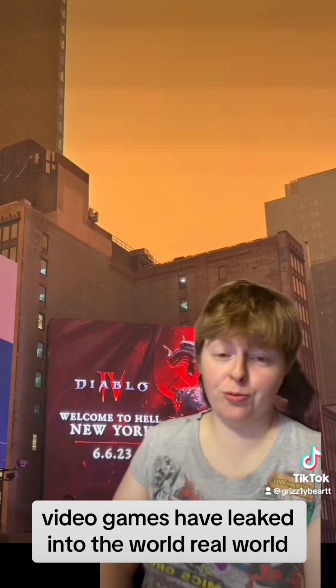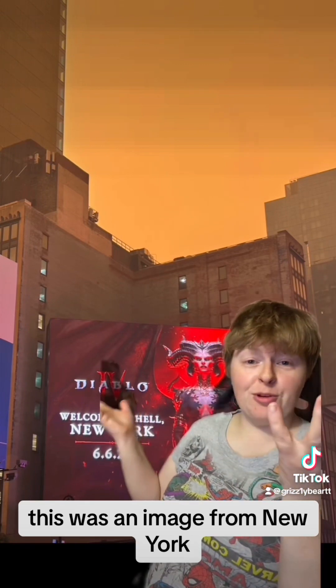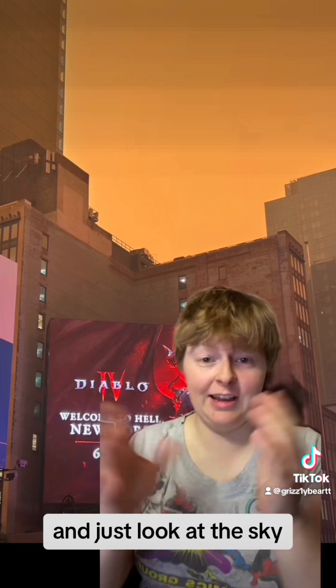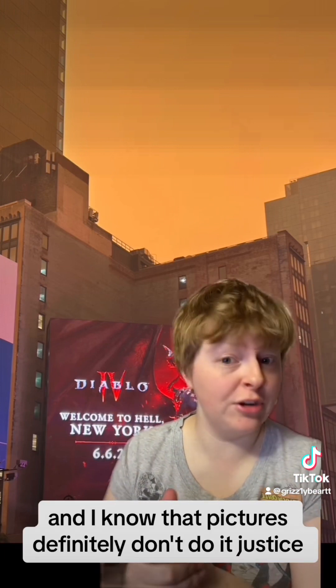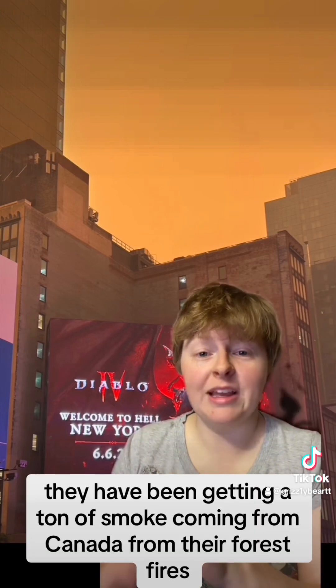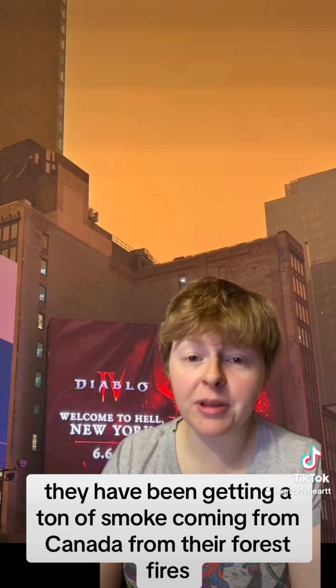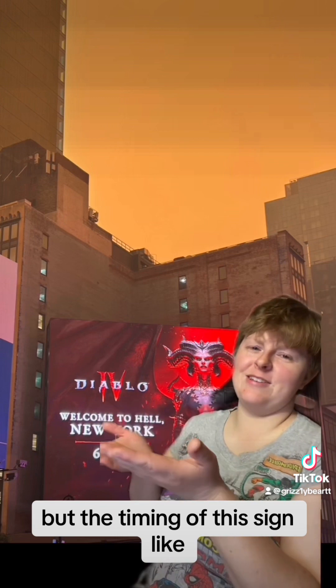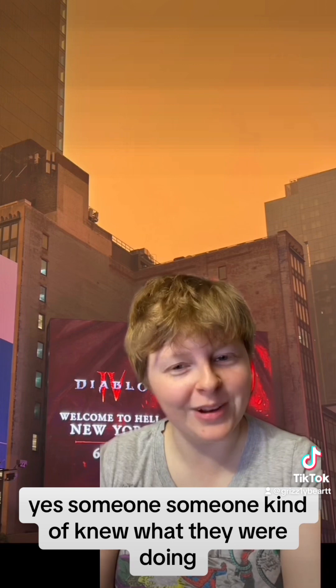Video games have leaked into the real world. This was an image from New York — you've got the Diablo picture here, and just look at the sky. They have been getting a ton of smoke coming from Canada from their forest fires, but the timing of this sign — someone kind of knew what they were doing.